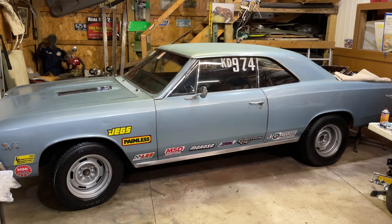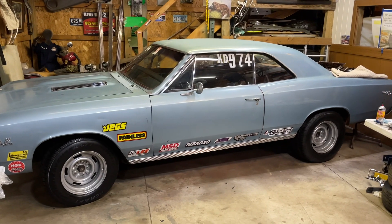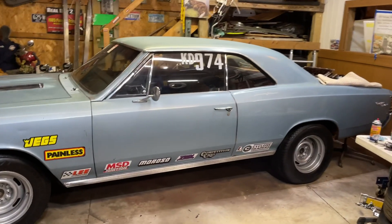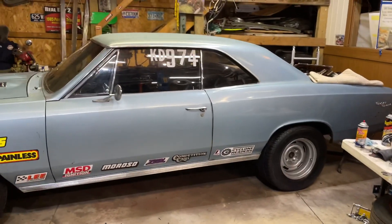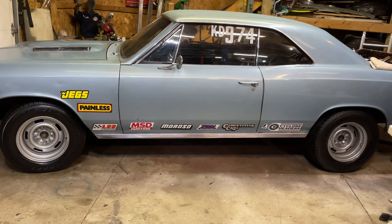Hey, Mark Meldrum, Northern Ohio Chevelle Club, out here in Meldrum's Monster Garage listening to some proper 1967 music while we look at this 1967 SS Chevelle owned by Mike Ealy. You might notice we've got some different wheels and tires on the car this weekend.